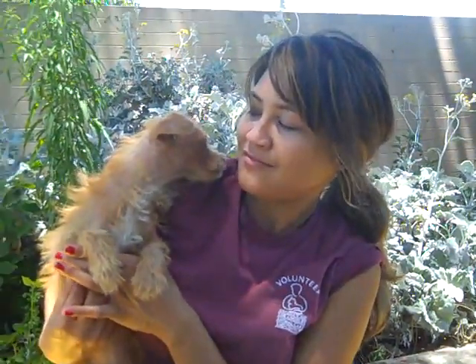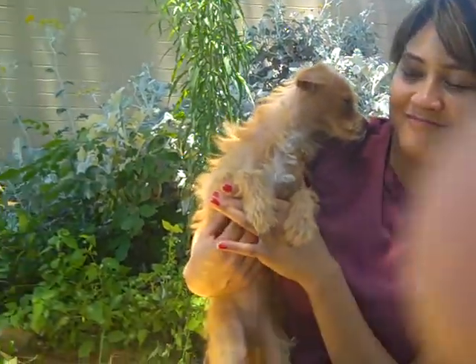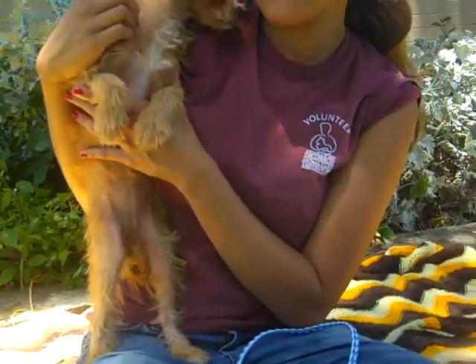I want you to meet one of our favorite puppies at the Downy Shelter. This is Ginger. Her impound number is 4657004.